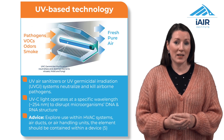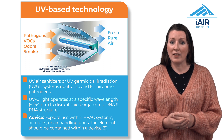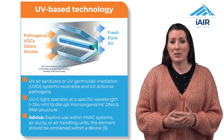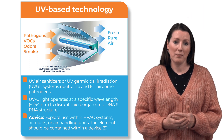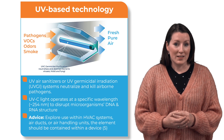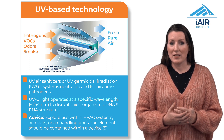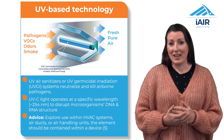UV-based technology is a powerful disinfection method. UVGI stands for ultraviolet germicidal irradiation. It deactivates microorganisms like bacteria and viruses by disrupting their DNA and RNA structure. Ensure that the UV light is contained within a device to prevent any harmful exposure. UV systems are particularly used within HVAC systems, air ducts and air handling units currently.